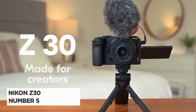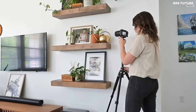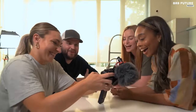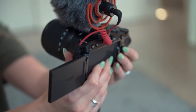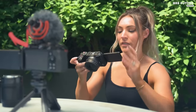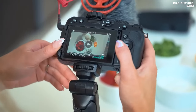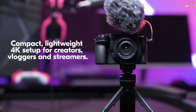Meet the Nikon Z30, a pocket-sized powerhouse and our number five pick for the best vlogging cameras. Designed with a passion for aspiring creators, this mirrorless marvel caters specifically to beginners, offering an immersive vlogging experience. Compact and lightweight at 14 ounces, the Z30 boasts a 20.9 megapixels APS-C sensor, capturing stunning uncropped 4K videos at 30p. The 3.0-inch vari-angle touchscreen, a gateway to creativity, adds an intuitive touch to your shooting experience. It's not just a camera — it's a storyteller's canvas.